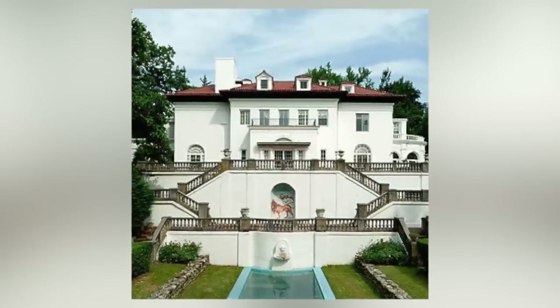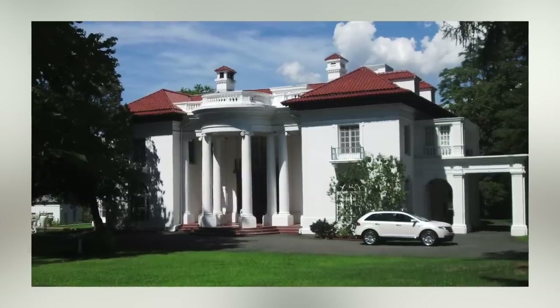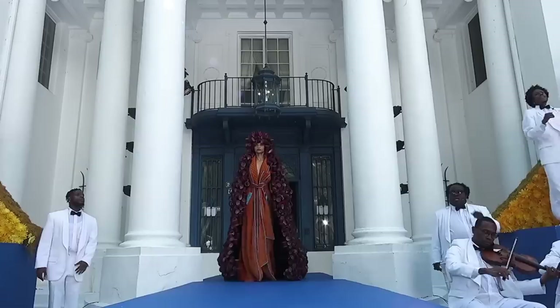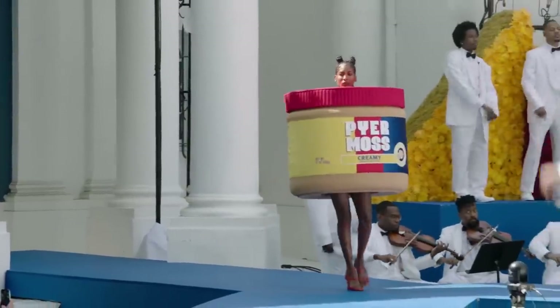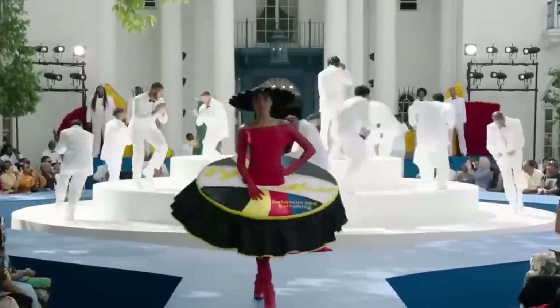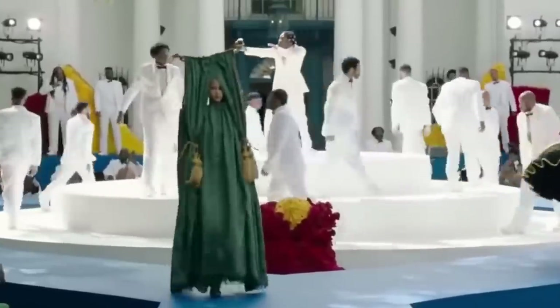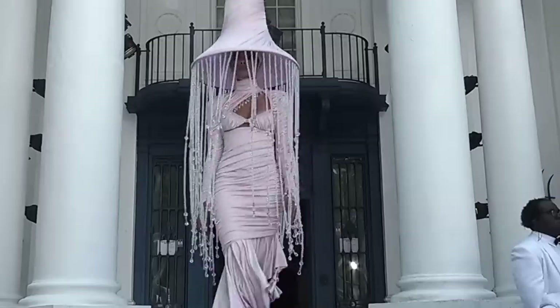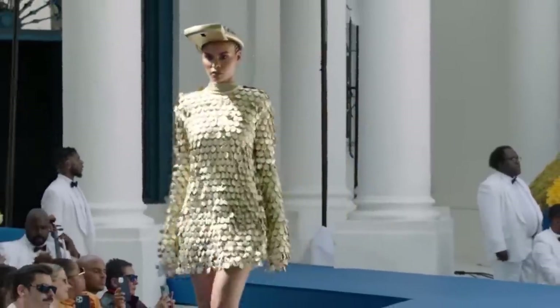While the setting of Villa Lewaro, Madame C.J. Walker's mansion in upstate New York, was beautiful and the performances and speeches were culturally stirring, we're here for the clothing — and I don't think Kirby reached his full potential this season. Haute couture is about clothing, and while Kirby's abstract sculptures fit into a theatrical approach like designers Viktor & Rolf have provided, the sacrifice of techniques and design elements signature to the Pierre Moss brand felt like the biggest disappointment.